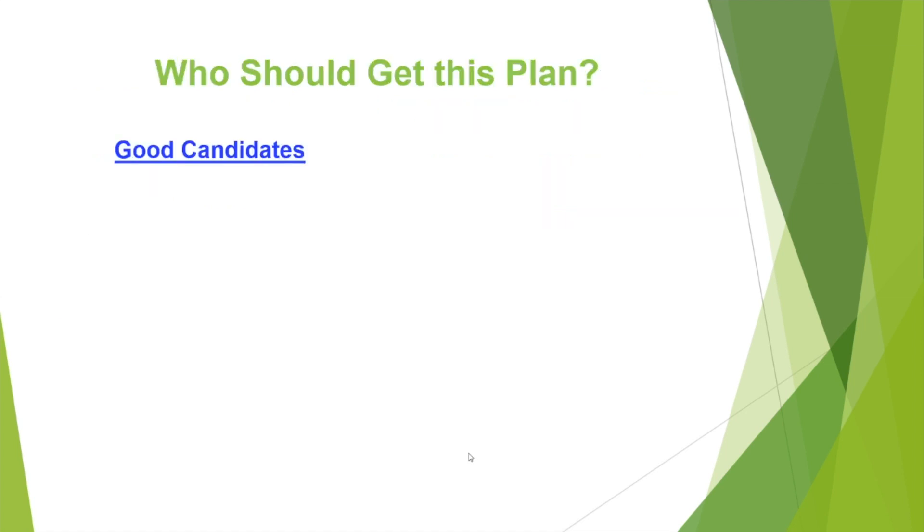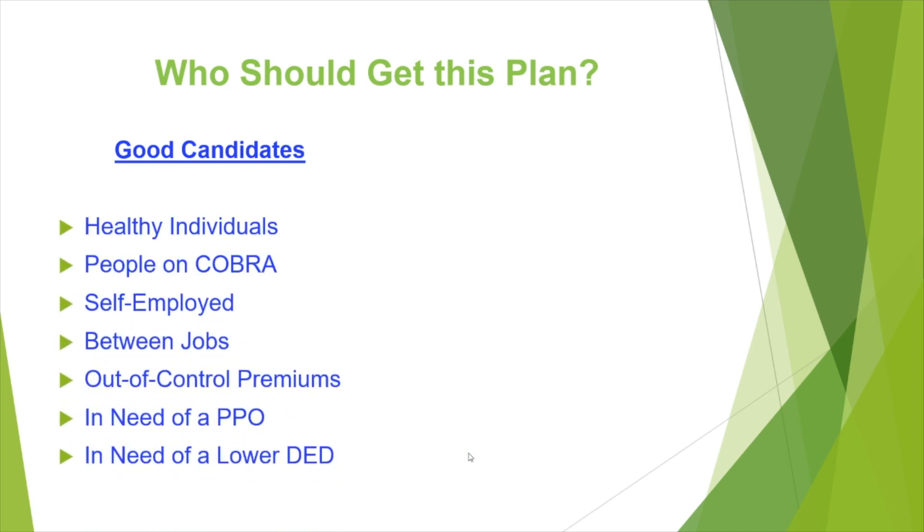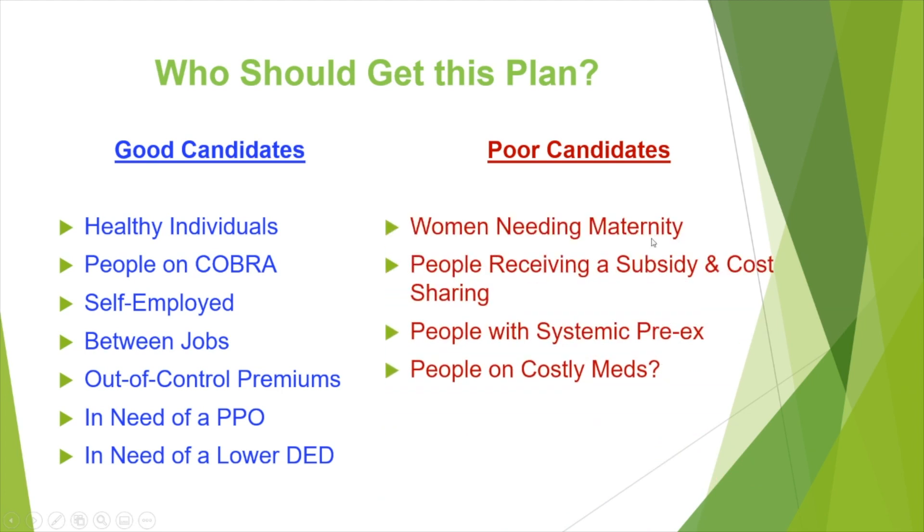Now, who should get this plan? Good candidates include healthy individuals, people on COBRA, the self-employed, people between jobs, people with out-of-control premiums, people who need a PPO, and people in need of a lower deductible. Also, if you're selling groups, this plan is guarantee issue, so some of those criteria don't matter. Poor candidates include women needing maternity, people receiving a subsidy and cost-sharing for their major med, people with systemic pre-existing conditions, and people on costly medications.